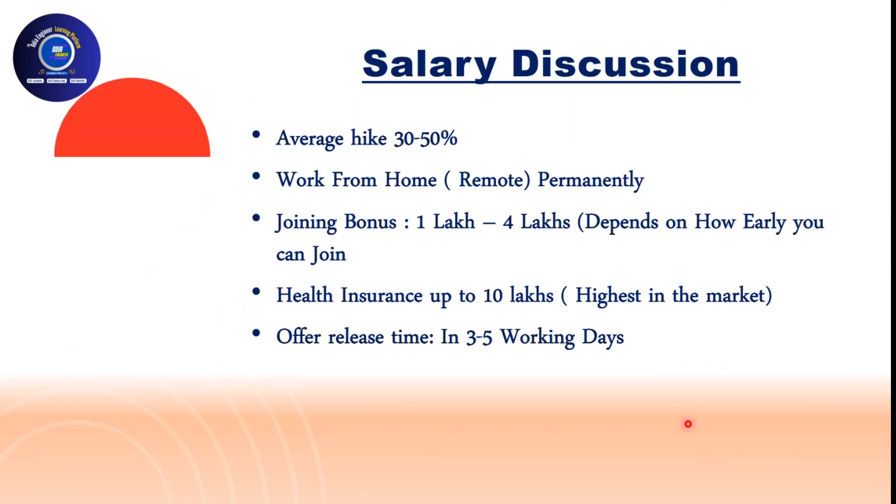On salary, DXC is pretty open-minded about giving hikes. You can expect 30 to 50 percent hike if you are at a mid-level experience. For senior or manager roles these numbers may be harder to achieve, but you can still try. DXC's process is streamlined and I appreciate it. One standout benefit is that DXC is one of the only MNCs offering completely remote work culture — you can work from home regardless of your base location.